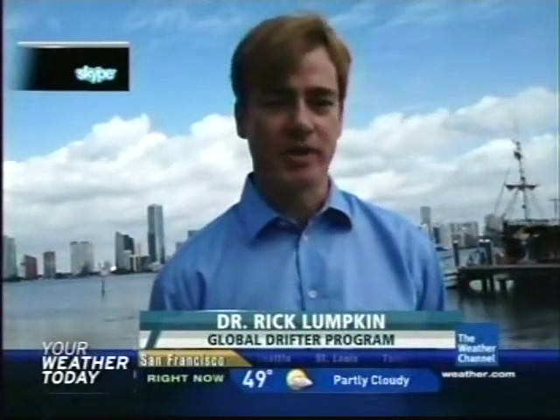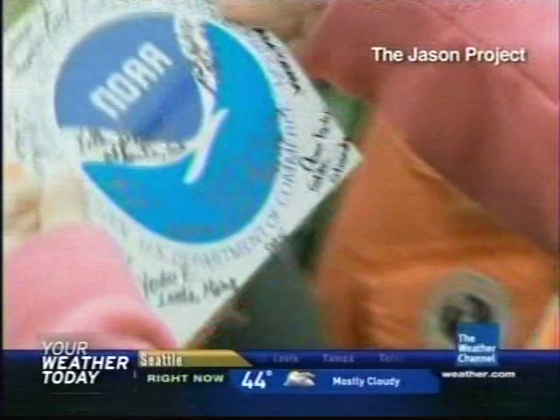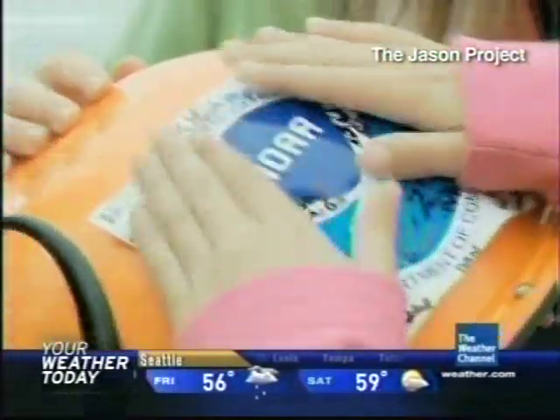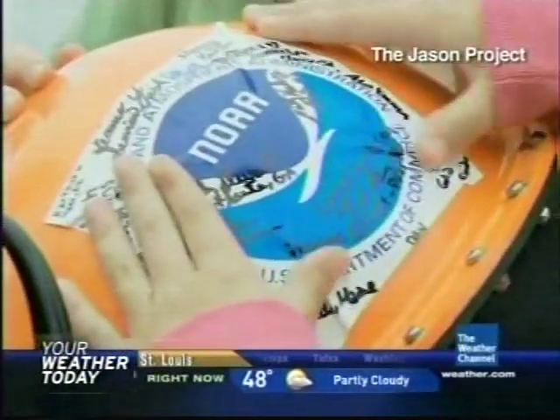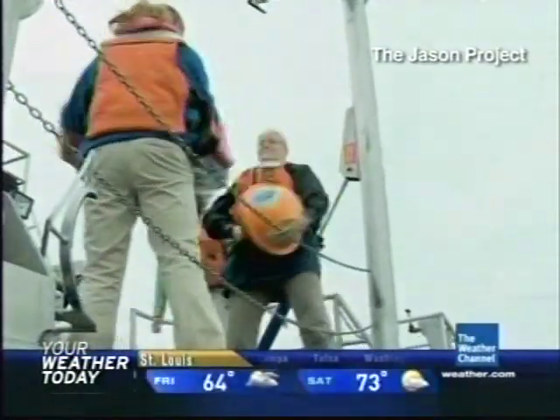The Adopt a Drifter program is an outreach effort that the National Oceanic and Atmospheric Administration conducts in which students get to adopt a drifter and then follow it as it moves around in the ocean. It's an excellent way of learning about the ocean. A drifter itself — the full name is the Satellite Tracked Drifting Buoy — is an instrument that measures ocean currents and ocean temperatures at the surface.